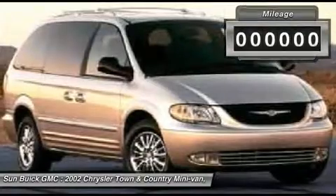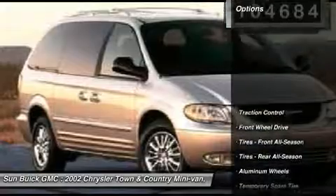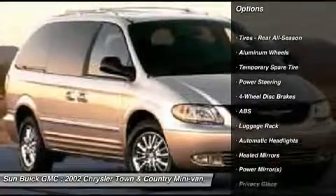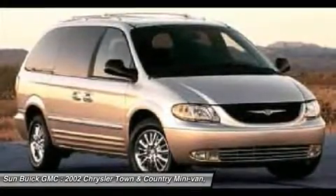This vehicle has less than 105,000 miles. Here are some of this vehicle's great options: power liftgate, anti-lock braking system, traction control, air conditioning, power steering, adjustable steering wheel, driver airbag, cruise control, keyless entry, floor mats.